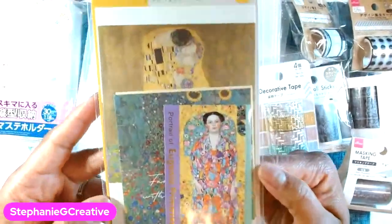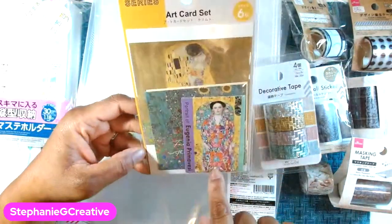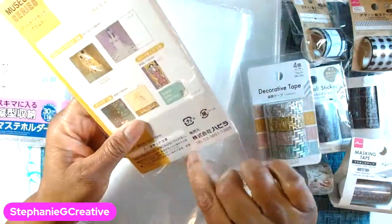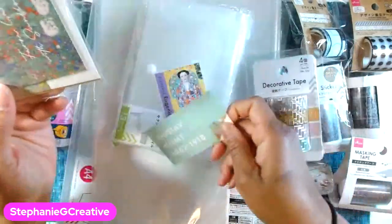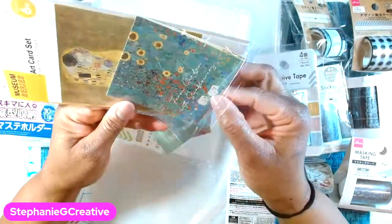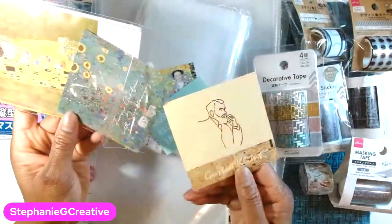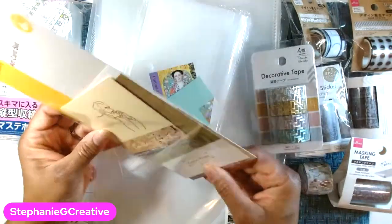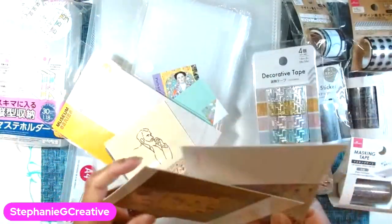They have these little card sets — look at that, that's the Gustav Klimt. I have the book and a paper collection from this artist and I love it. So they have these cute little card collections in there. Looks like you get a postcard and just cute little stuff like that. I'm going to put this in one of my journals. They had different card sets from different artists. These postcards are really beautiful.